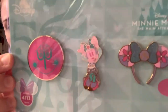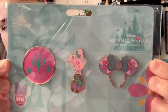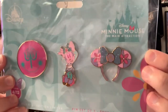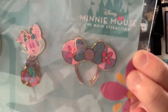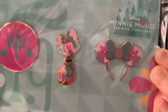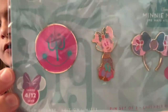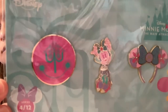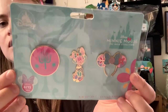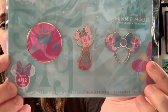Here are the pins. As always, this is a three-pin set and retailed for $19.99. You have a pin right here which is just a replica of the ears that were released, then you have a little Minnie Mouse pin that looks like a plush, and then here we have the It's a Small World clock logo. These ones are super nice and probably one of my favorites from the entire set. You can see here it's series four of twelve.